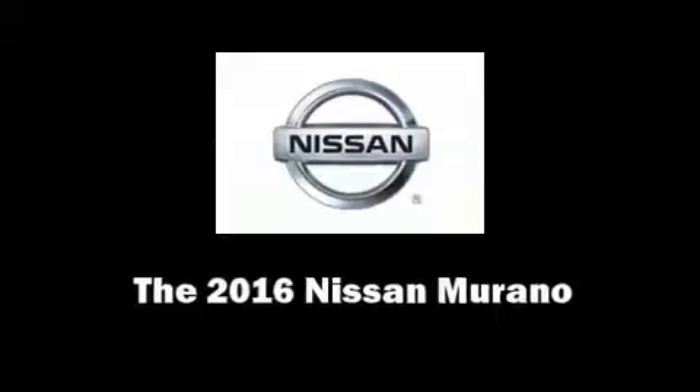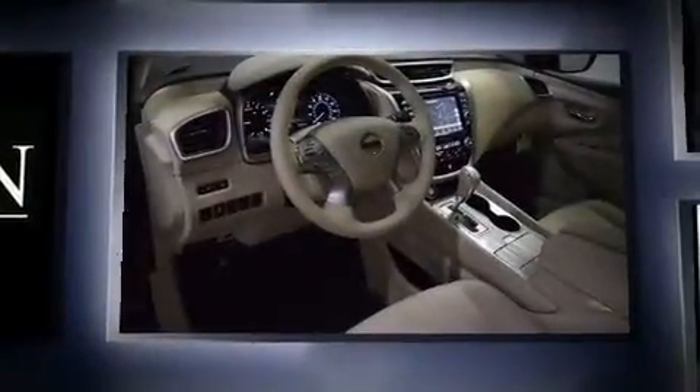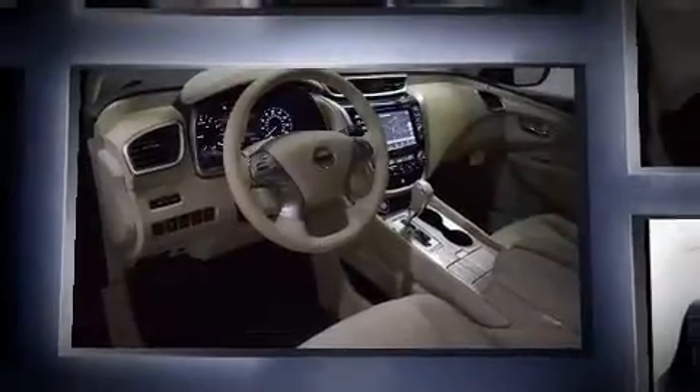Get excited about the 2016 Nissan Murano. Under the hood, you'll find a six-cylinder engine with more than 250 horsepower. And for added security, Dynamic Stability Control supplements the drivetrain.